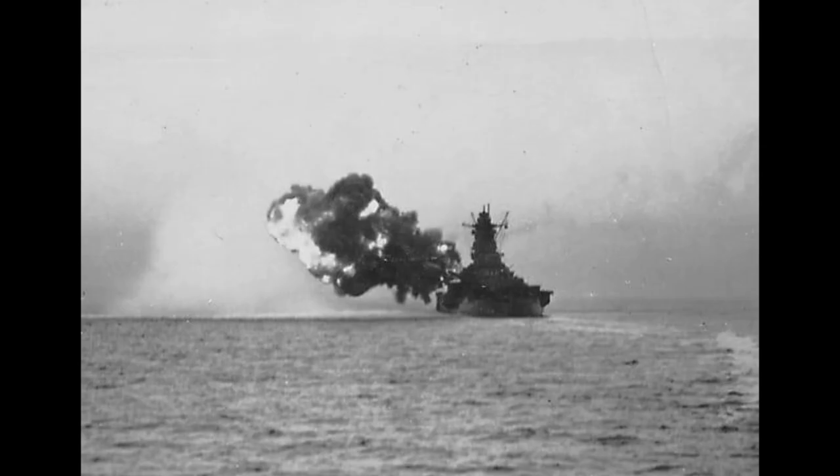Because the carriers had not yet been sighted, Halsey was able to make a series of air attacks on Kurita's battleships as they went through the Sibuyan Sea. This resulted in the Japanese super battleship Musashi being sunk and many of his other ships being damaged.